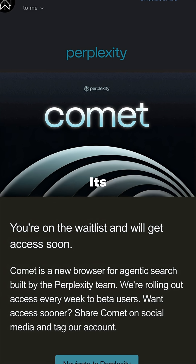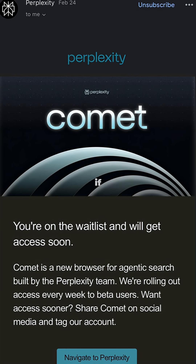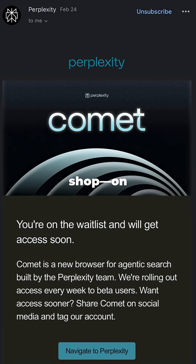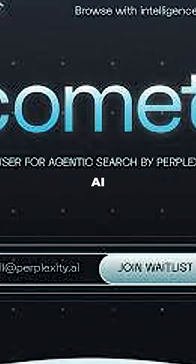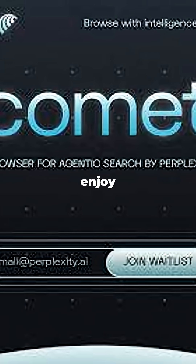What makes Comet truly unique? It's the built-in AI assistant right in the sidebar. What would you ask your browser to do if it could answer questions, summarize articles, schedule meetings, or help you shop on any website anytime? This is called vibe browsing. Imagine letting the AI handle the heavy lifting while you focus on what matters most. Would you enjoy that kind of freedom?